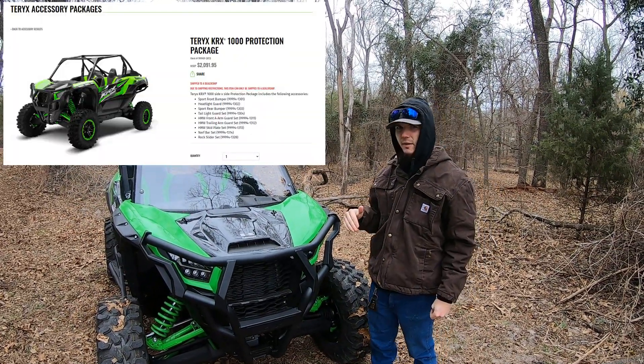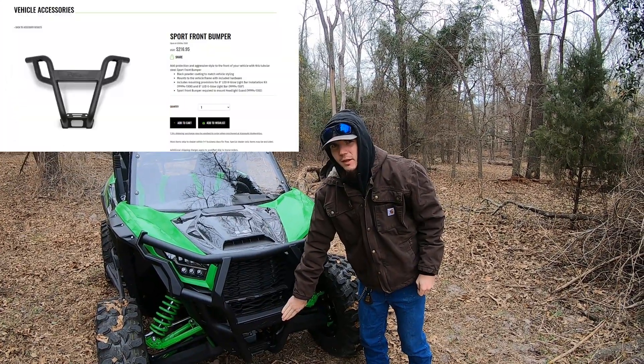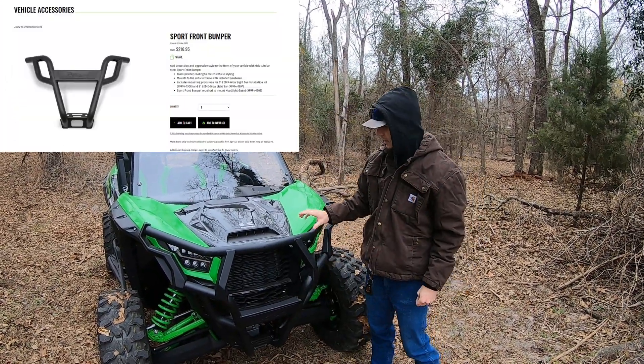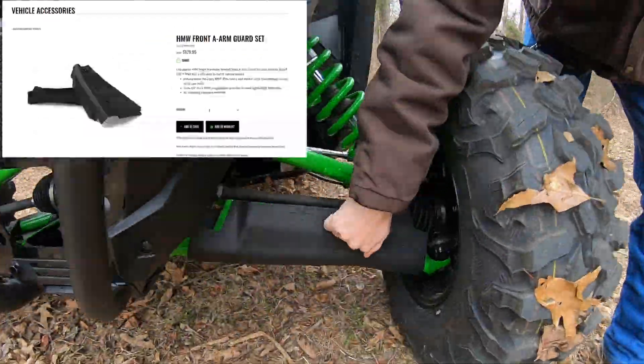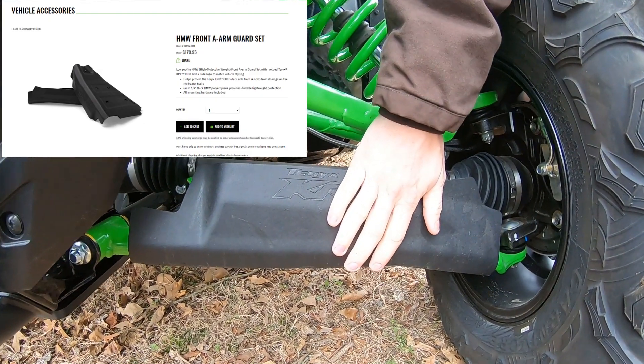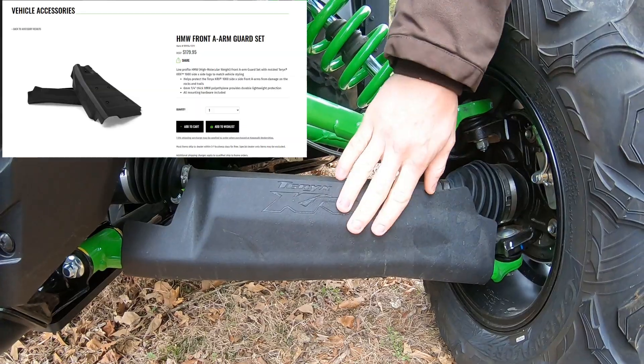So on the front, the protection package comes with the bumper, just like my Trail Edition has. It also comes with headlight guards that mount on top of the bumper. And then also on the front, it comes with A-R guards.